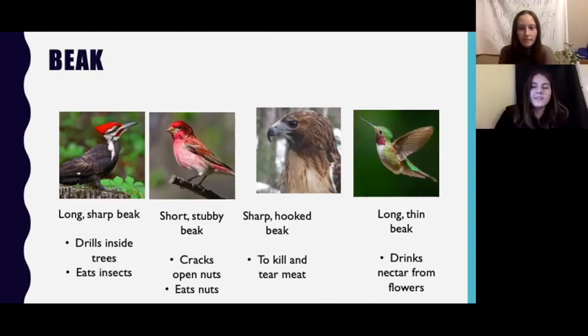You might be thinking, I won't be seeing a hummingbird at my feeder in the winter because they migrate — and you are correct. Hummingbirds migrate to Central America and Mexico over the winter, but we did just want to mention their unique beak structure because we think it's pretty cool.